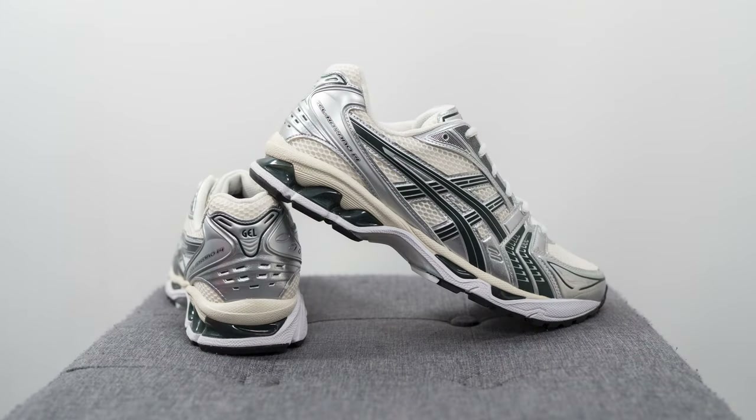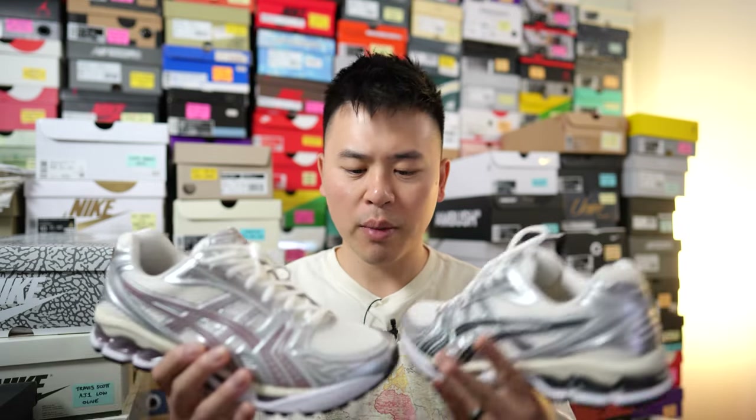For those wondering about sizing, my foot measures as a true size 10, slightly on the wider side, and I got both of these in a size 10 which fit me very nicely. If you have a really wide foot or are in between sizes, you might want to consider rounding up. For most people, true to size should be absolutely fine. For comparison, I also wear a size 10 in the New Balance 1906R and 2002R, and recent Gel Lite 3s as well. Some people say these fit a little snug — I didn't find that was the case, with about an index finger's width between the top of the shoe and my toe.